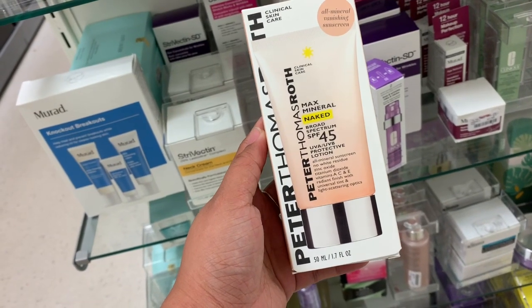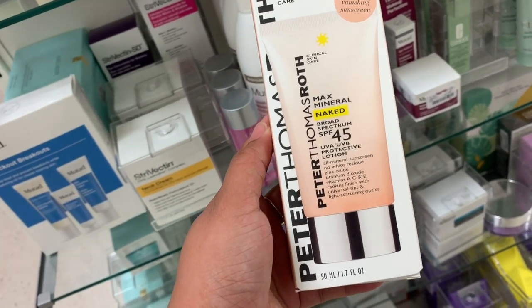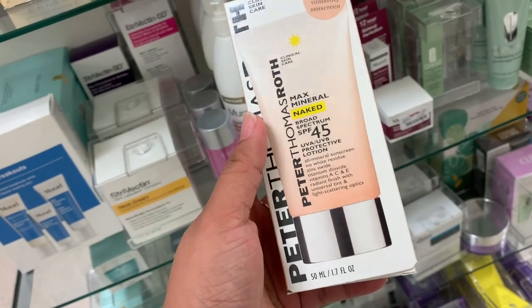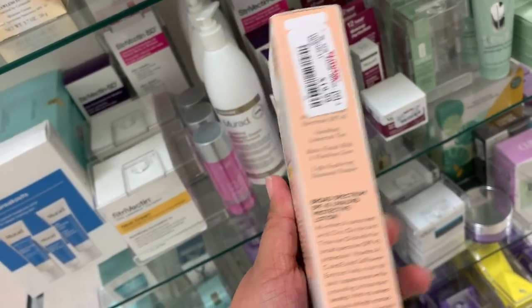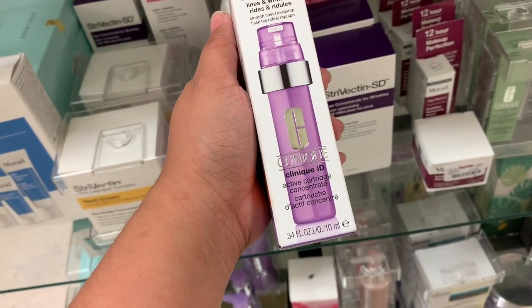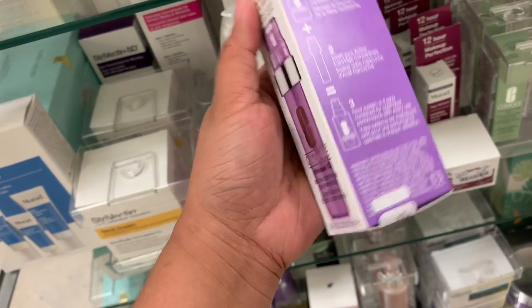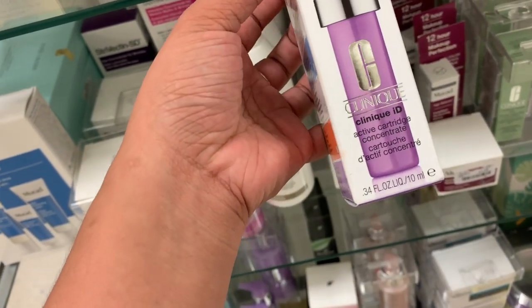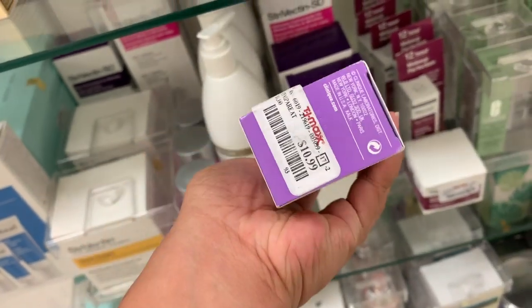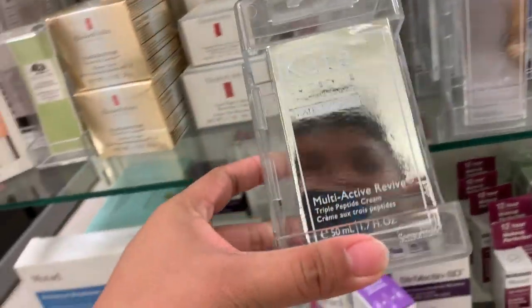This is from Peter Thomas Roth — the Max Mineral Naked Lotion Sunscreen, it's $20. This is new as well: the Clinique iD Active Cartridge Concentrate, which is $10.